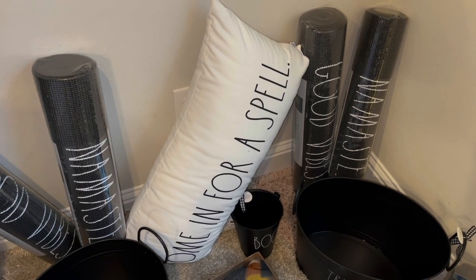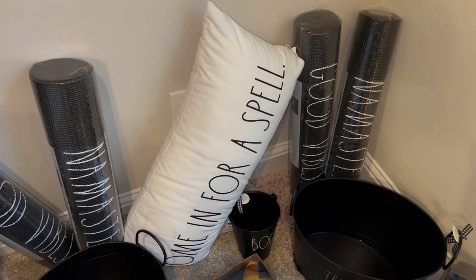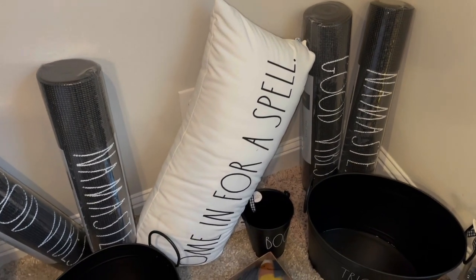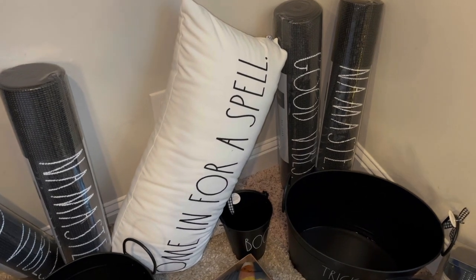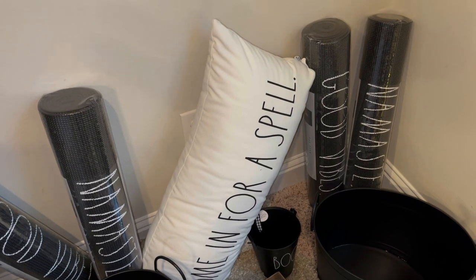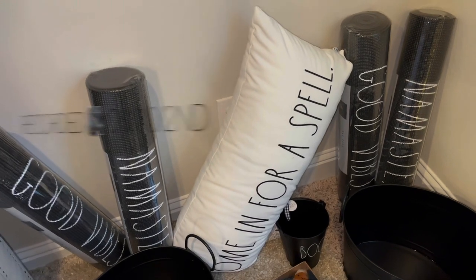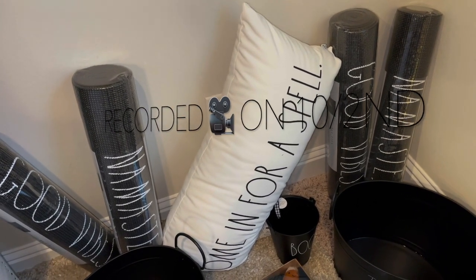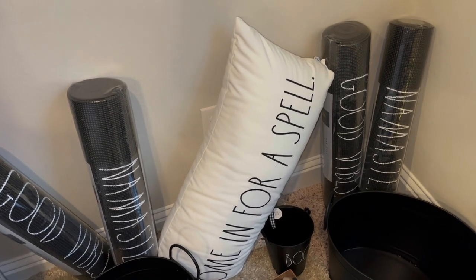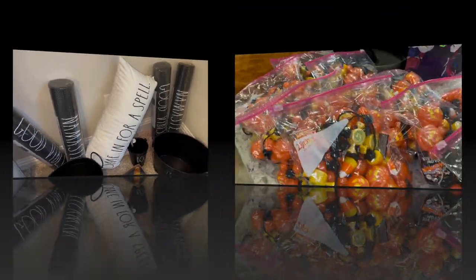I also have some Thanksgiving fall items that I'll do another video on, and then I'll do a Christmas video for random items as well. So we can just kind of separate all of that. Some of these items are just like random little items for me, but most of it is Halloween items that I have picked up. I'm going to do this video because I'm dying to put all my Halloween stuff out. I might include a quick clip of all the Halloween items I picked up last year.